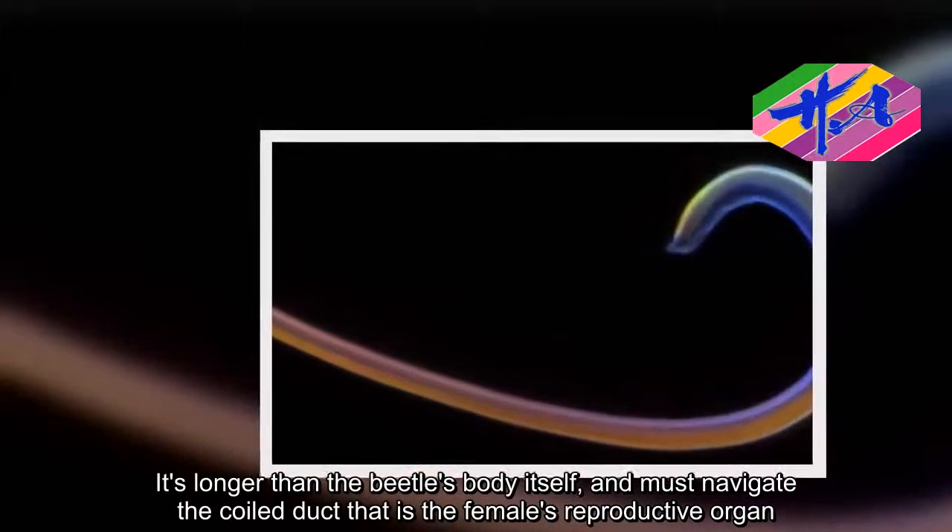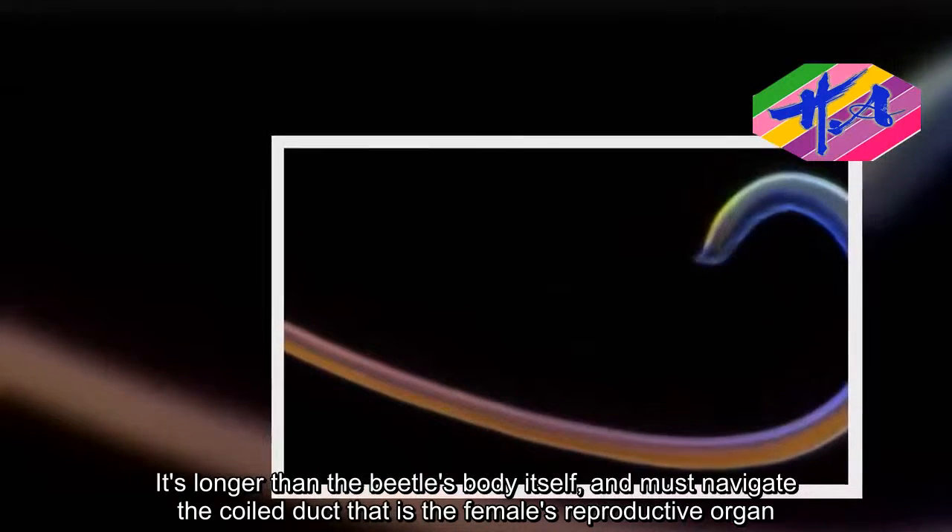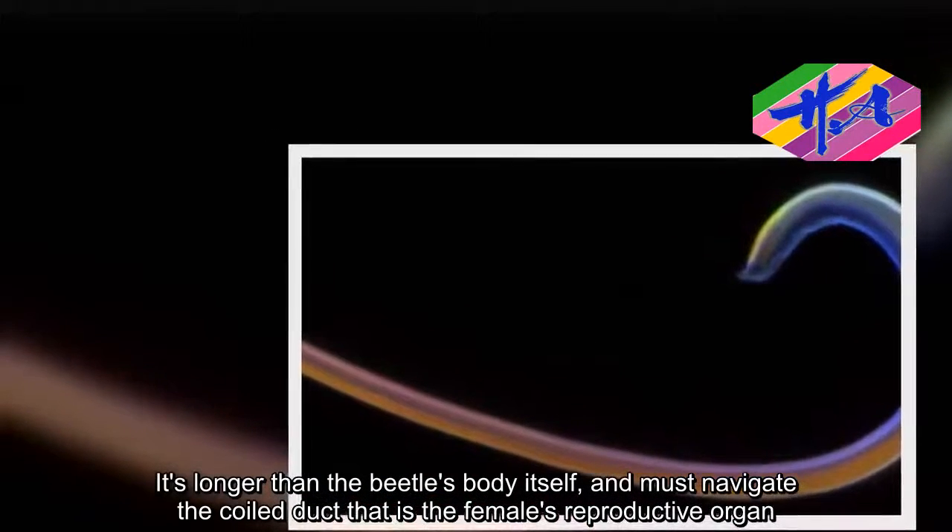The flagellum is longer than the beetle's body itself and must navigate the coiled duct that is the female's reproductive organ.